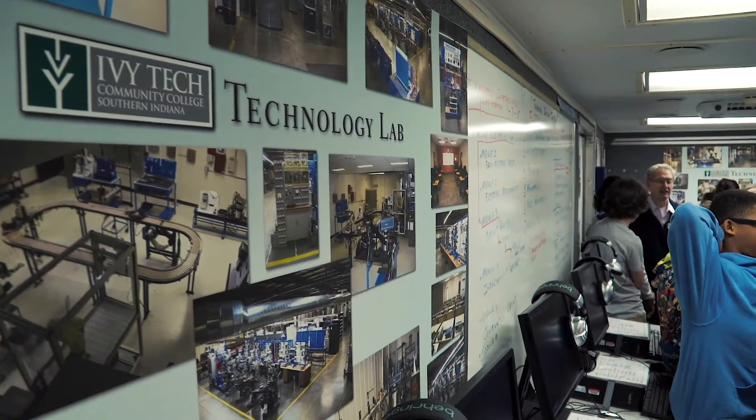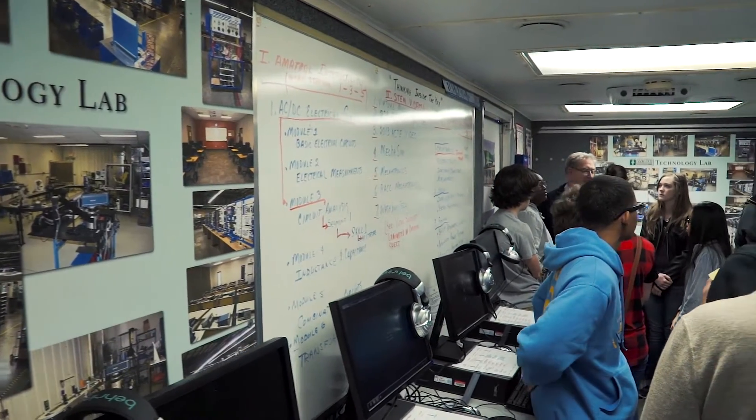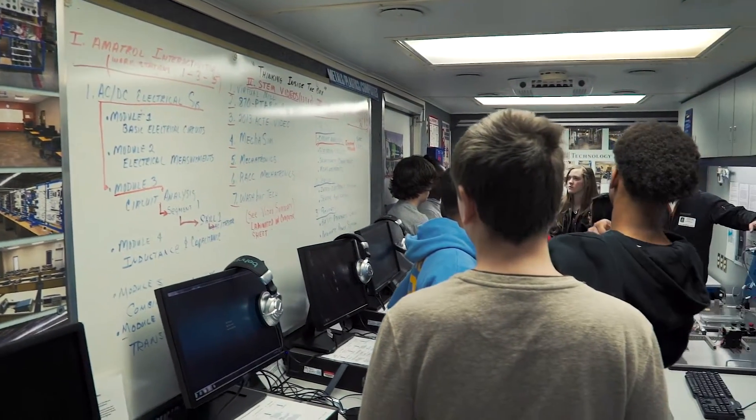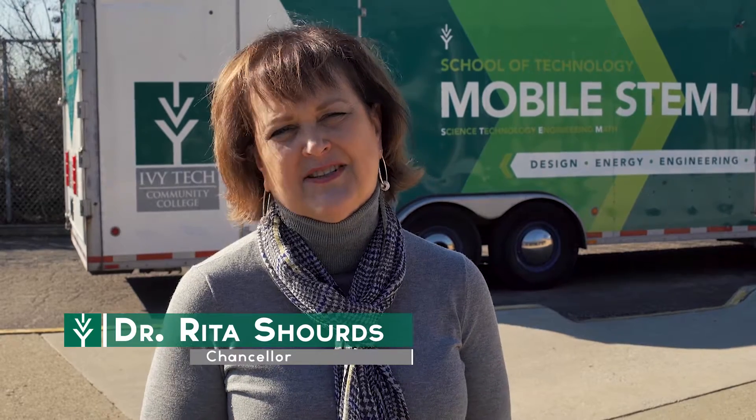All of this would not have been possible had there not been community partners with us in providing this STEM trailer to the public schools and private schools in the area. This is a great example of community collaboration in trying to provide our students in the community with a very positive educational experience.